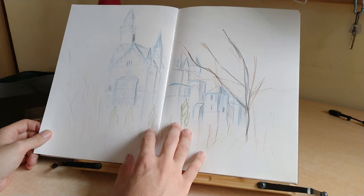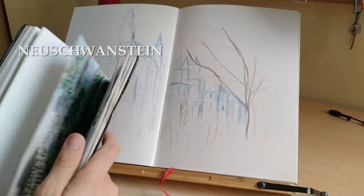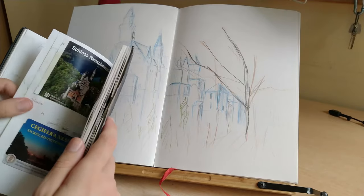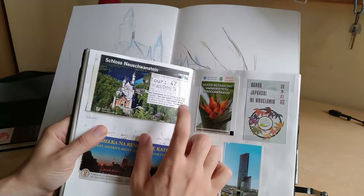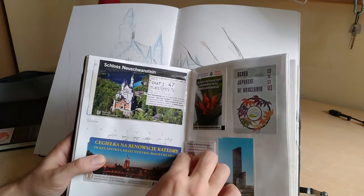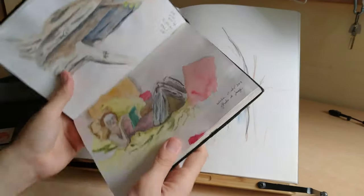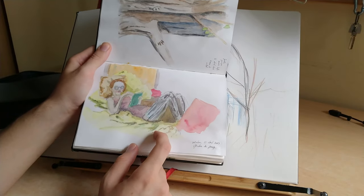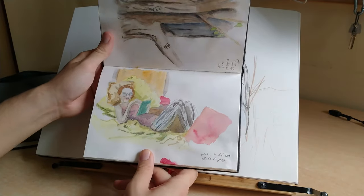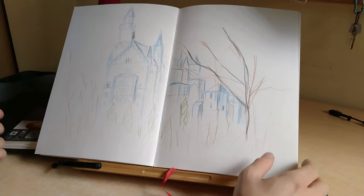This is Neuschwanstein, a castle in southern Germany. I actually kept the ticket, which I have just here. I went with a friend of mine, which I painted in the smaller sketchbook. This is my friend Jenny from Germany. I made this drawing in München and it was a very quick sketch, but she liked it very much, or so she told me anyway.